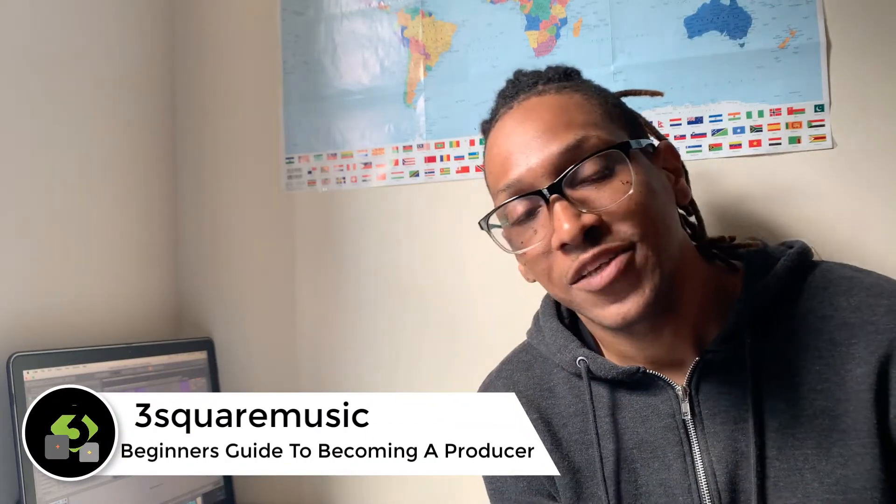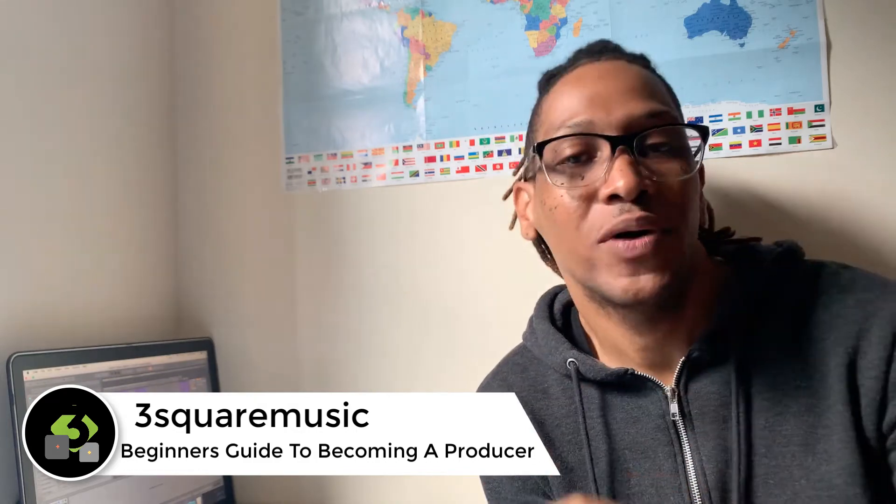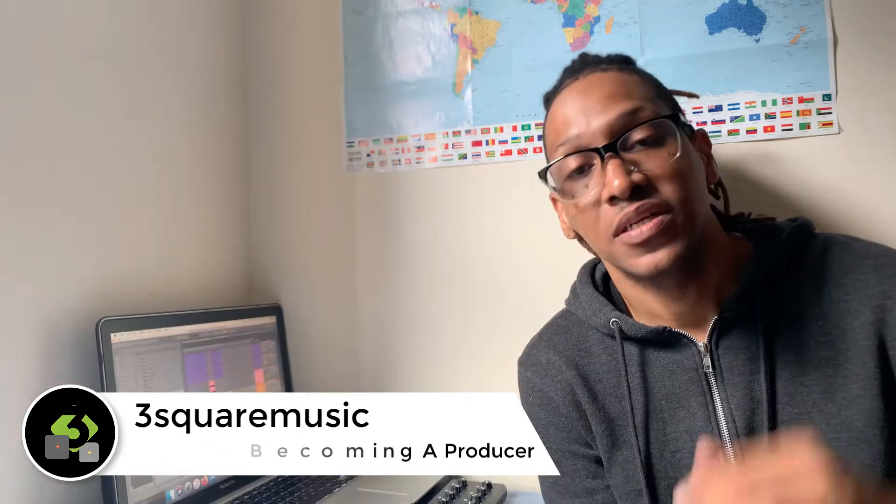What's up guys, and welcome to another video. So you want to become a producer? Well, this is the beginner's guide for becoming a producer in 2021, all while being on a budget. I'm going to guide you through the equipment you could use, as well as the computer choices and the software you will need — all while being on a budget.